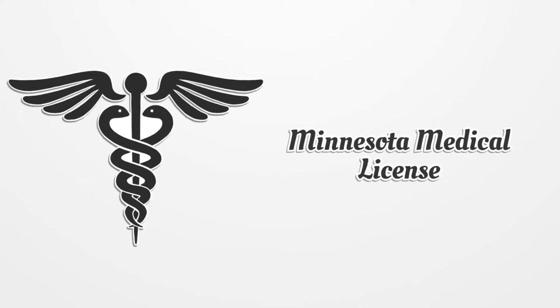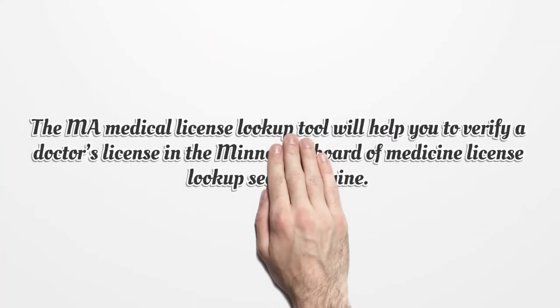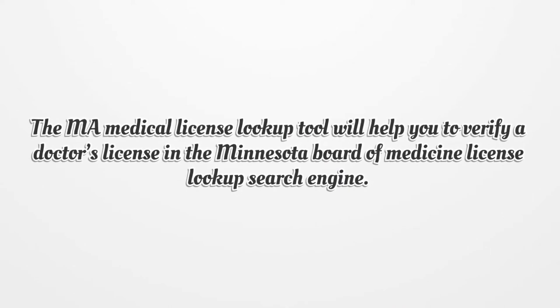Minnesota Medical License. The MA Medical License Lookup Tool will help you to verify a doctor's license in the Minnesota Board of Medicine License Lookup search engine.